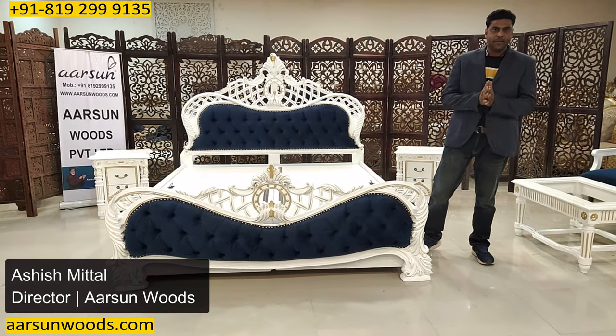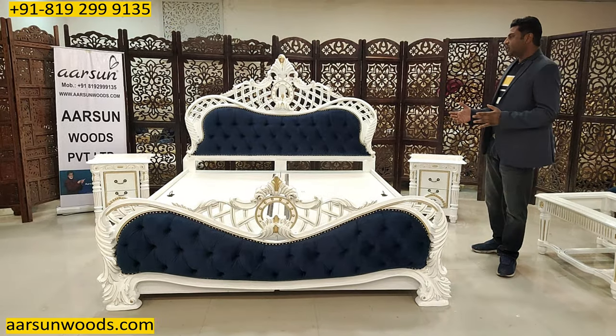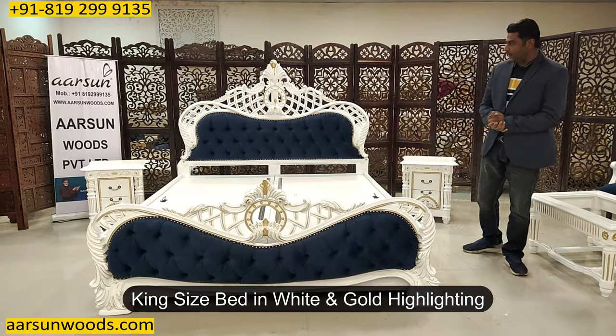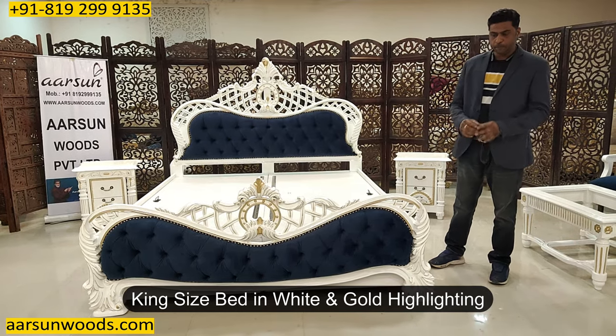Namaskar, Ashish Mittal again from Arsan. Another beautiful bed cot design for you in white and gold highlighting — the color is white and the highlighting is gold.